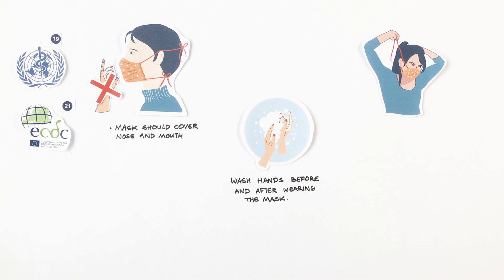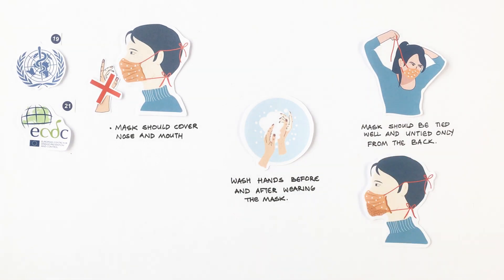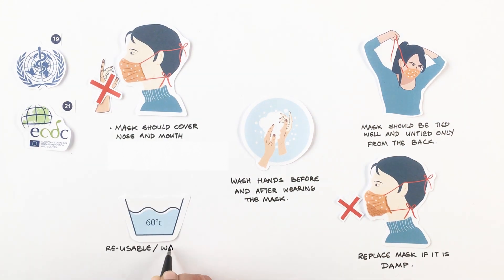While taking off a mask, do not touch the front — untie it from behind. Replace the mask as soon as it is damp. Reusable and washable masks should be washed at 60 degrees Celsius.